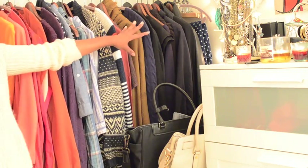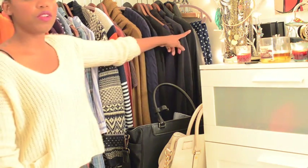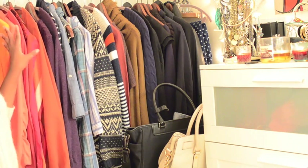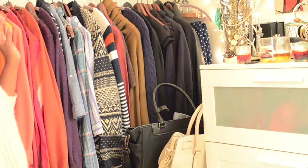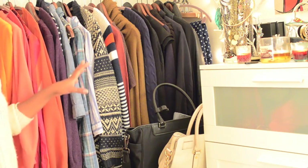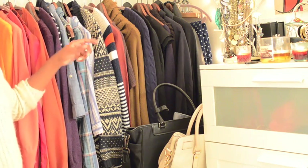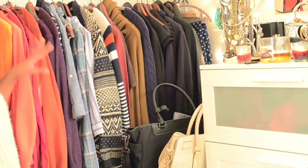On this side of the closet I have my dark clothes, color coordinated from darks to browns to more colors like mixed prints, and then solid colors on this end. I like to keep it like this because I usually go by what color I want to wear on a specific day — I pick out the color and then pick out the clothing item in that color.